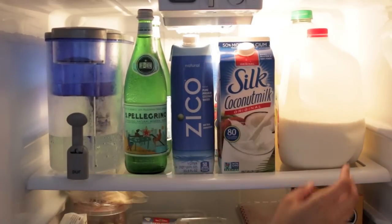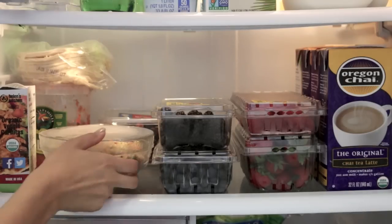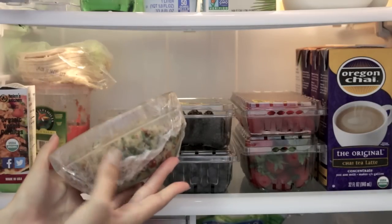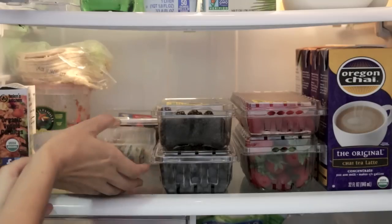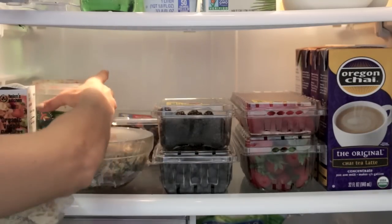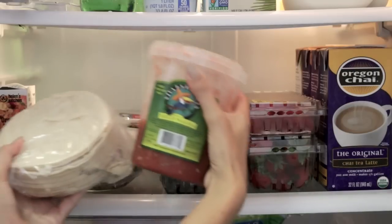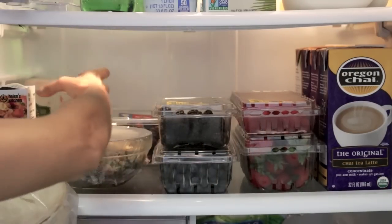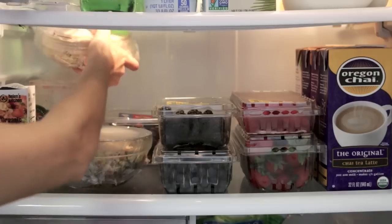On the second shelf I have some leftovers. This is quinoa salad — it's really good, it has cilantro and tomato, all kinds of stuff. It's just really tasty and handy to have things ready to eat. And then back here I have salsa and then I have my tortillas, because we like to eat a lot of tacos.